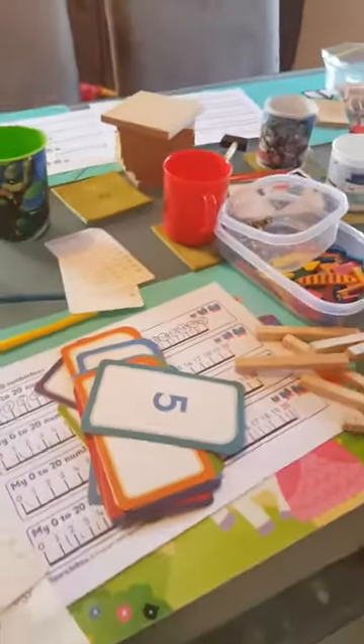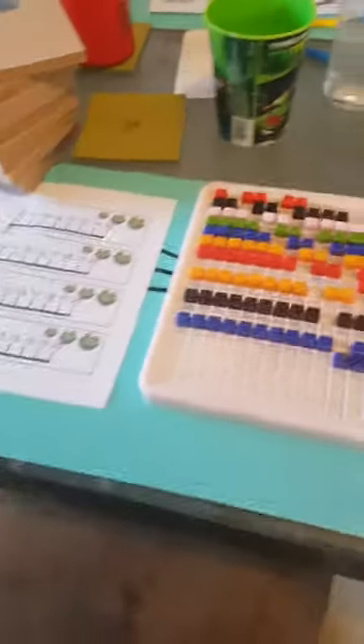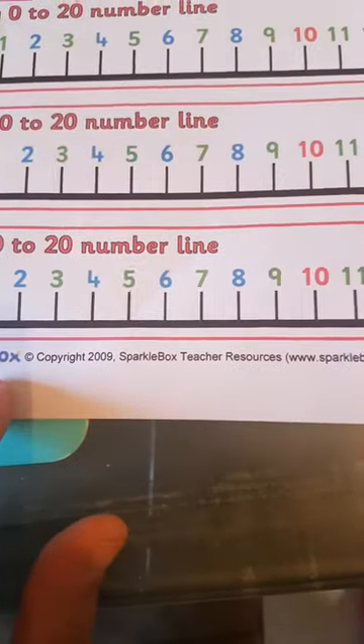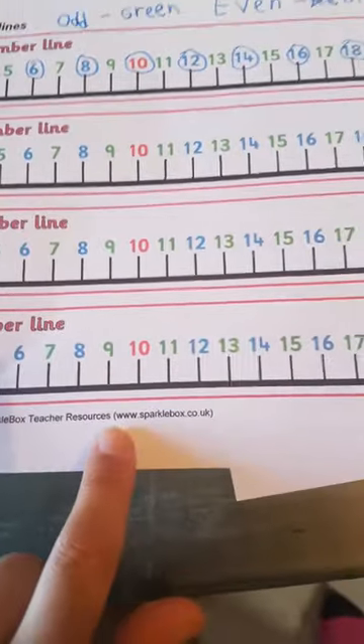I like the kids to make numbers using ones and counters. We also have the roadblocks here, which Shayla showed you before, where she is counting in twos, doing her two times tables. The number lines I just printed off from Sparklebox teacher resources — www.sparklebox.co.uk.